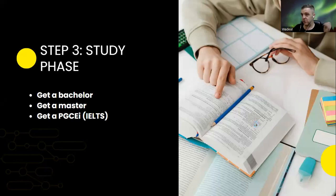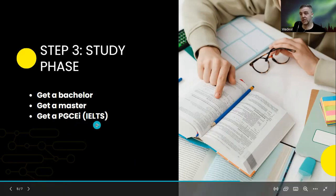Step 3 is the study phase. Once you have your first job, you'll realize that staying at a Thai school without a future means staying at 30,000 baht. To get the best job at an international school, it may take six to ten years depending on where you are now. If you don't have a bachelor's degree, you need one. Keep teaching and study on your free time, maybe on weekends.